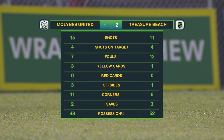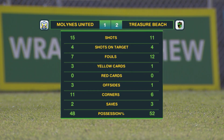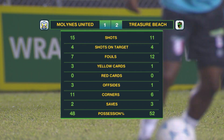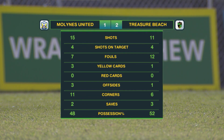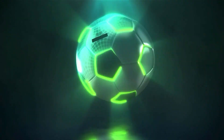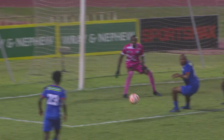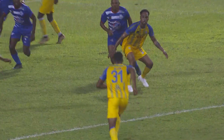Mullines United had 15 shots, four of which were on target. Treasure Beach with 11, four of them on target. Treasure Beach committing 12 fouls, five more than Mullines United, who had three of the cards as opposed to one from Treasure Beach. Mullines United had 11 corners, five more than Treasure Beach, who had the majority of the possession in the end at 52%. So newcomers Treasure Beach secure a crucial win to get their campaign on the up.